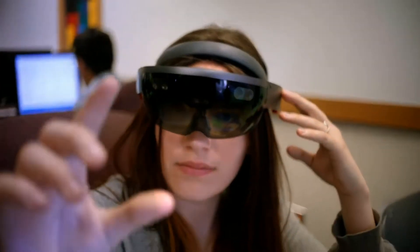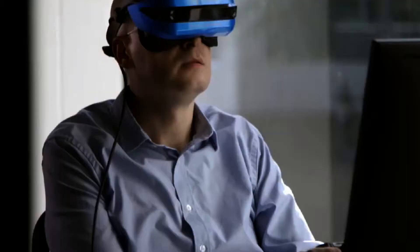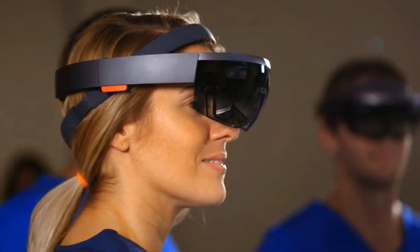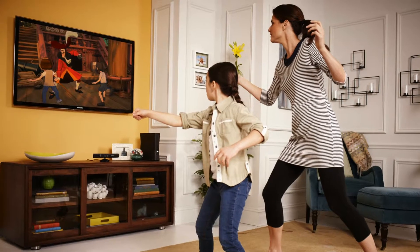The HoloLens Mixed Reality Computer is a device that understands people and environments. It takes input in the form of gaze, gestures, and voice, and provides output in the form of 3D holograms and immersive spatial sound. The system was developed by Alex Kipman, who also created the Kinect gaming system for Microsoft.